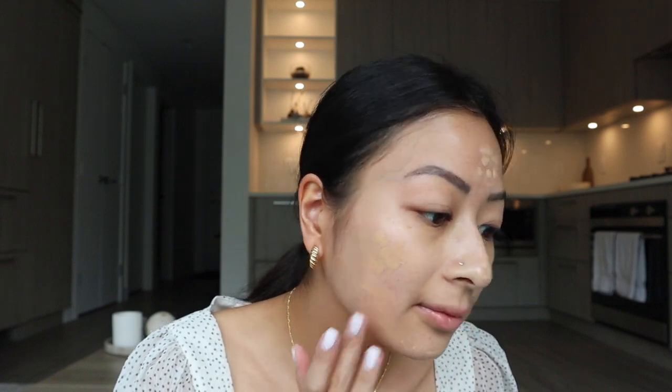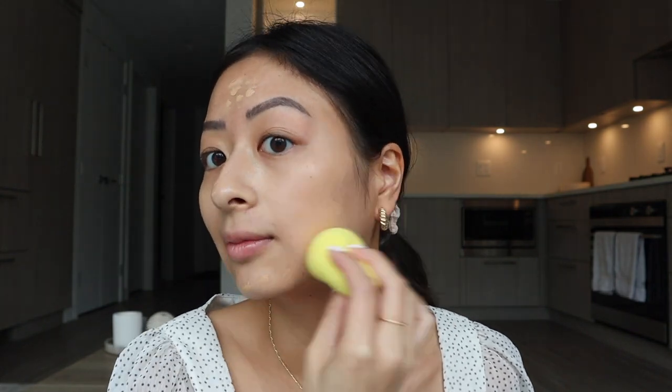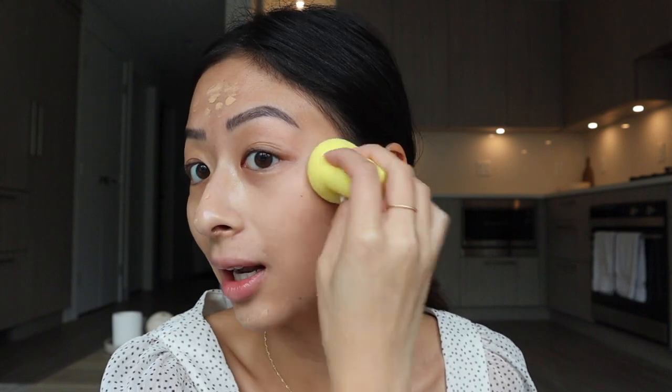I apply it to my fingers first and then I just dab it all over my face. I try not to go in too much with the product and just kind of see how much I need in the end. Then I'm going to blend that in with a beauty blender. It's a very glowy foundation and that's the look that I am going for.